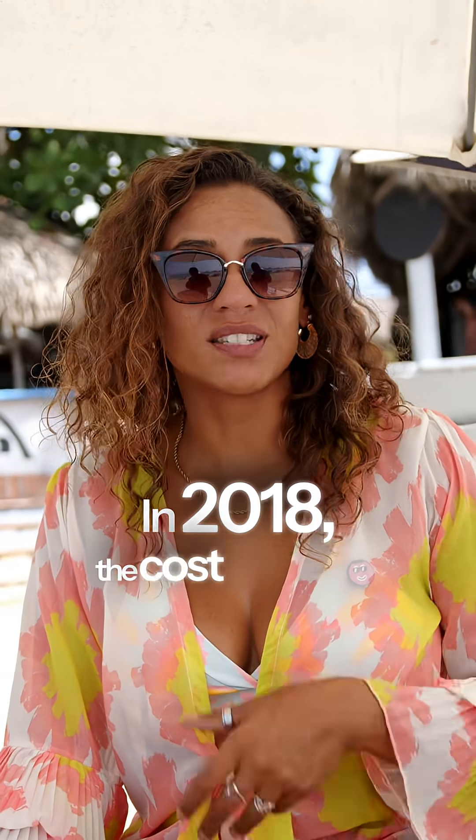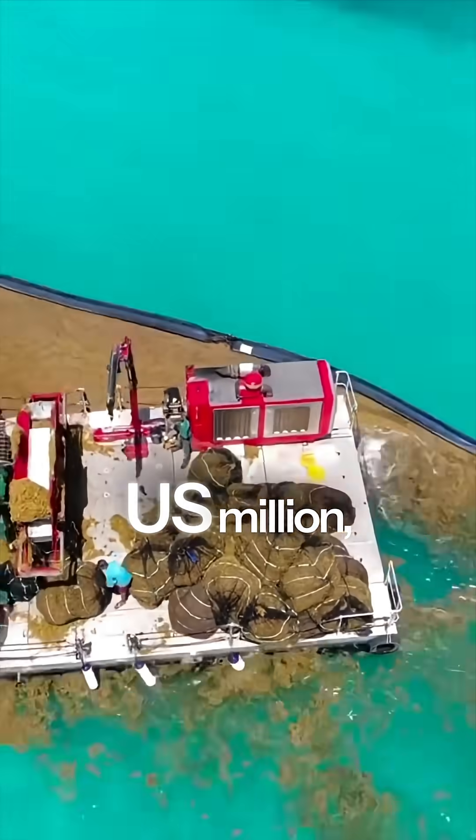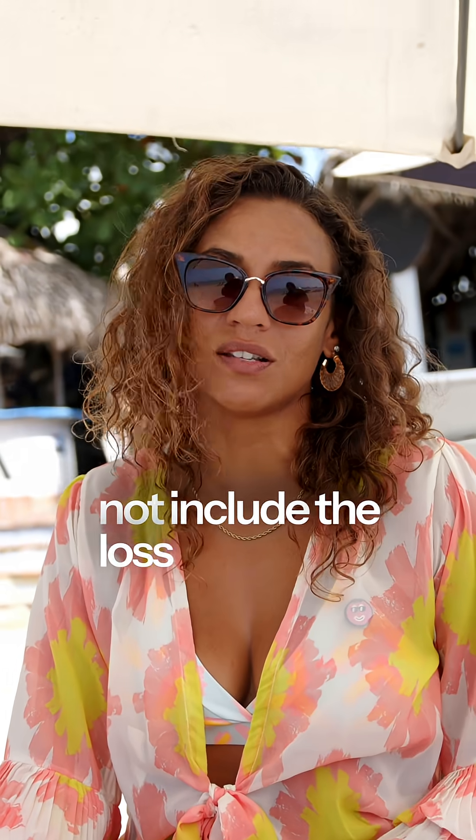In 2018, the cost of trying to clean up the sargassum in the Caribbean was about 120 million US dollars, and that does not include the loss of tourism.